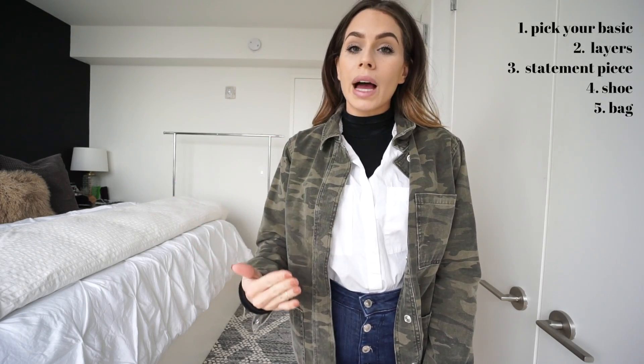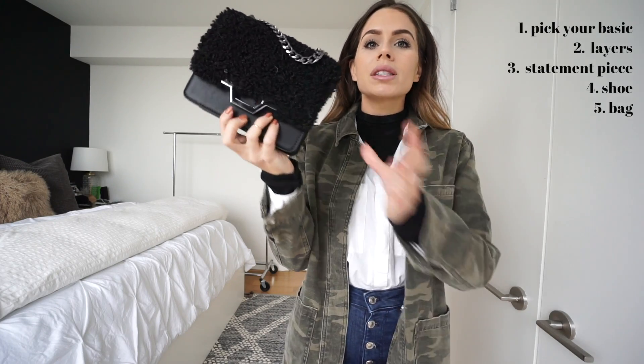For the bag, I wanted something textured but still black so the black is balanced — black top, black bag, black shoe. I went with this black bag from Topshop that has faux leather plus a faux shearling detail for texture.